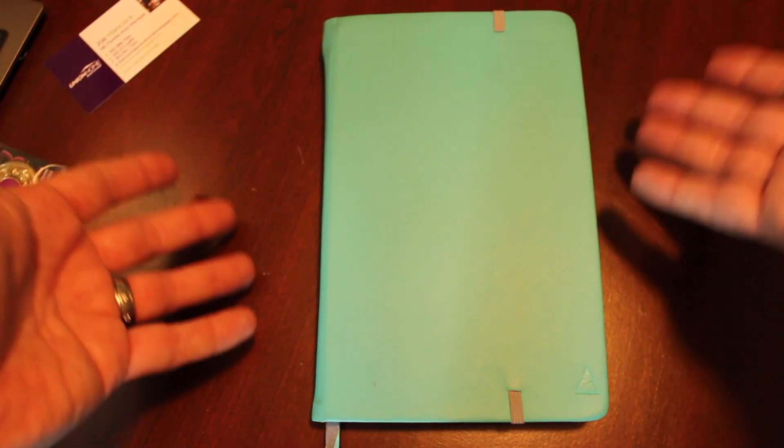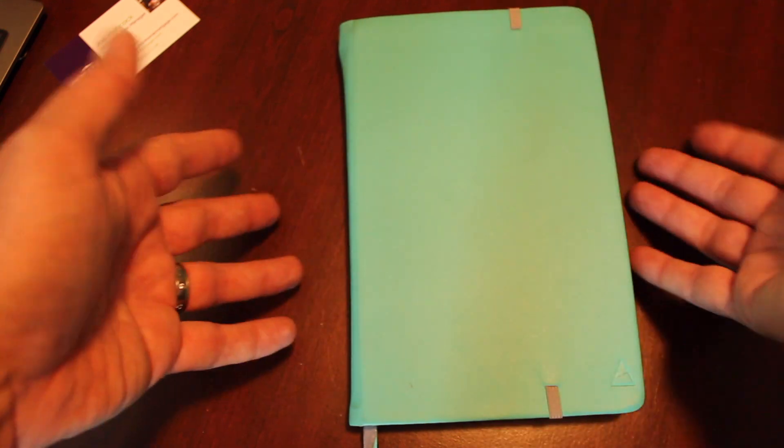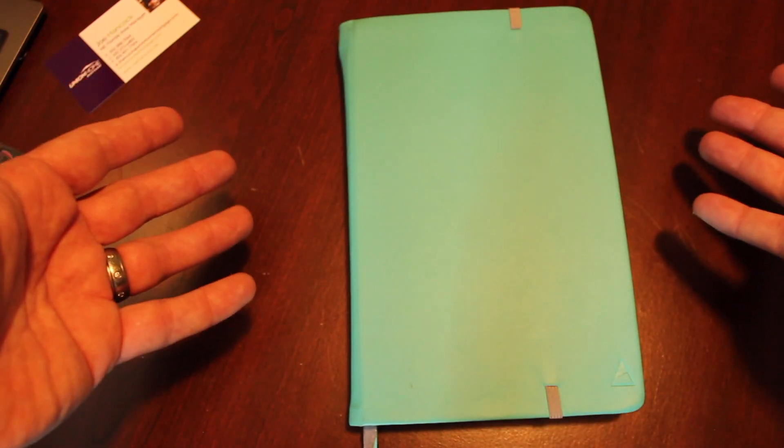It has multiple dividers, rubber bands, and easy pen storage — it has some really cool features. Here, let me show you. Here's the overview of the Nomadic planner. As you can see, it's compact in size, so it easily fits wherever you need it to fit.